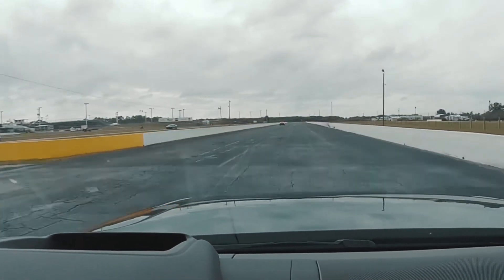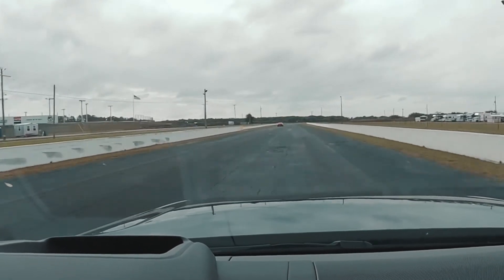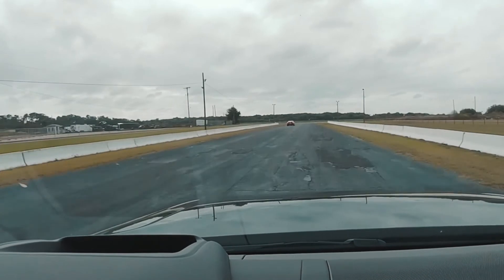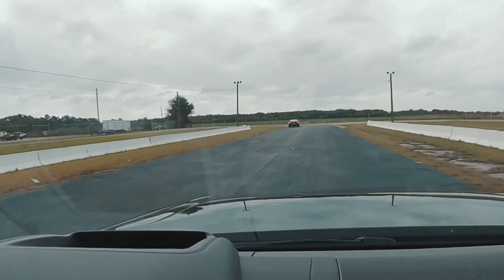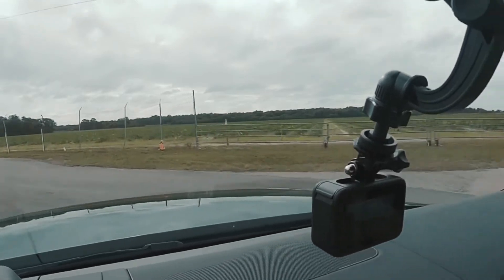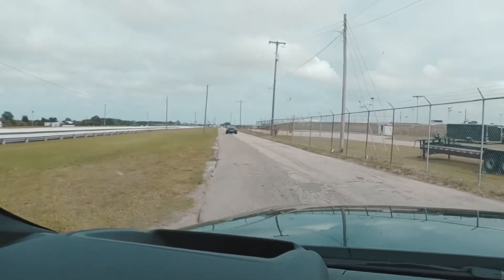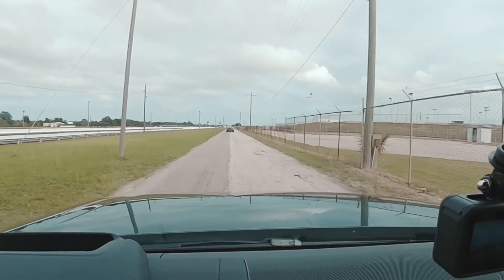All right, all right, he got me fair and square. But again, this is a luxury vehicle. This is a tank — it weighs tons. I will say it's probably twice the weight of that Camaro, and the Camaro has a lot more horsepower than this. A lot. Again, I'm getting a massage. I got a refrigerator full of Red Bull. Life is good.